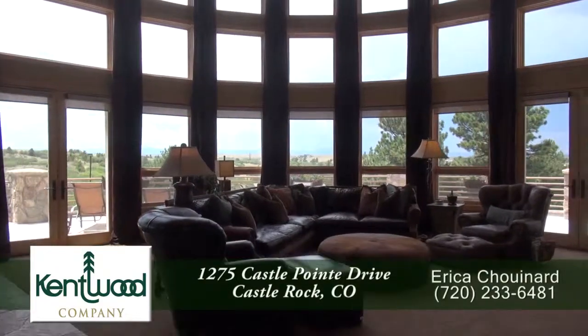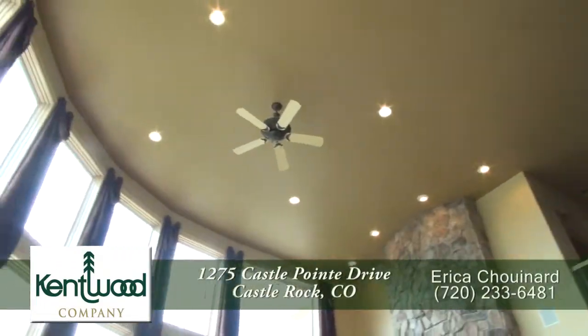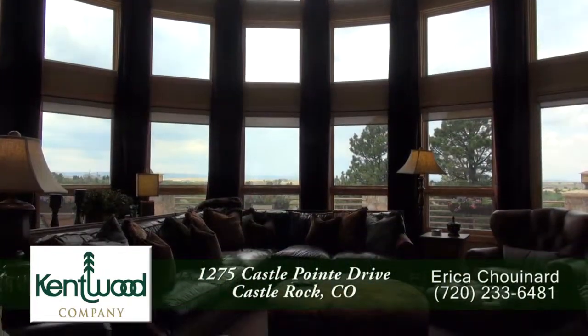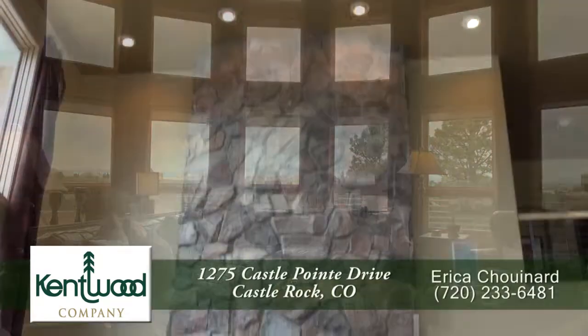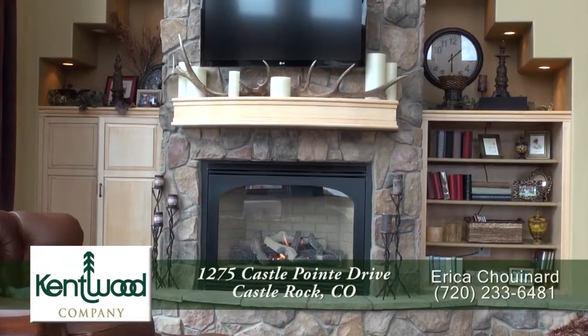You can't help but be drawn into the stunning family room with its remarkable two-story vaulted ceiling. And of course, you have floor-to-ceiling southern and western facing windows that look out to the front range and down to Pikes Peak.